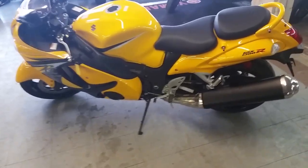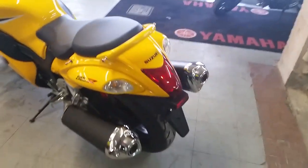Comes in pearl yellow. It's got zero miles. This is one sharp Busa. It includes a two year warranty.